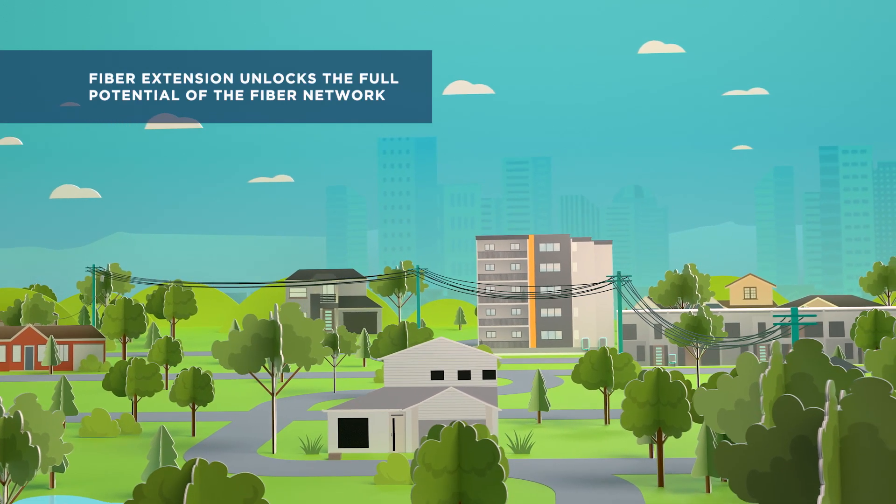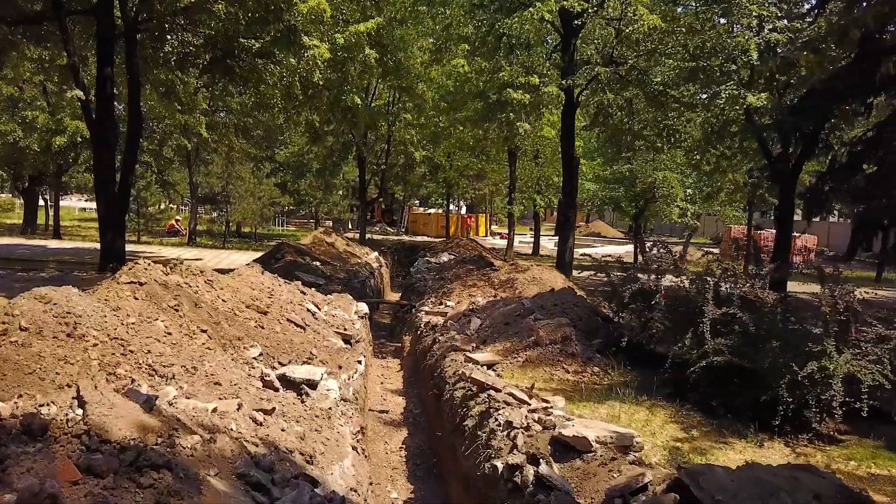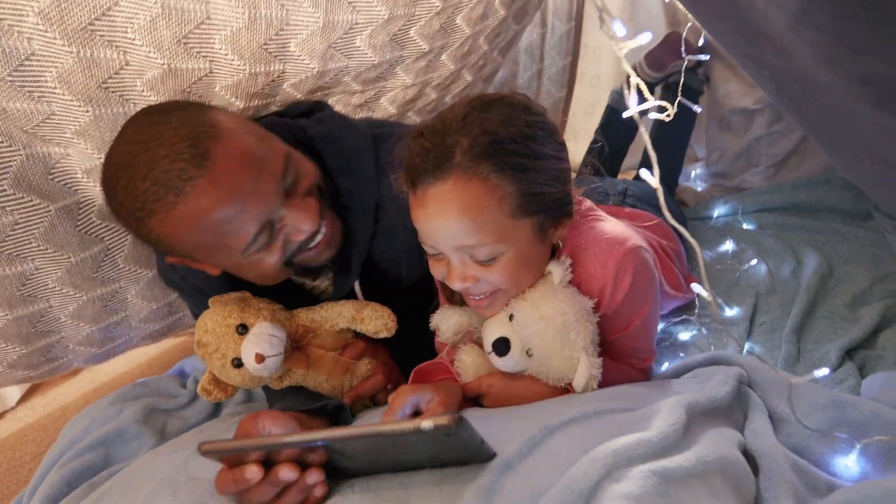Fiber extension unlocks the full potential of the fiber network, accessing hard-to-reach locations, accelerating delivery of gigabit services, and delivering new broadband experiences to customers.